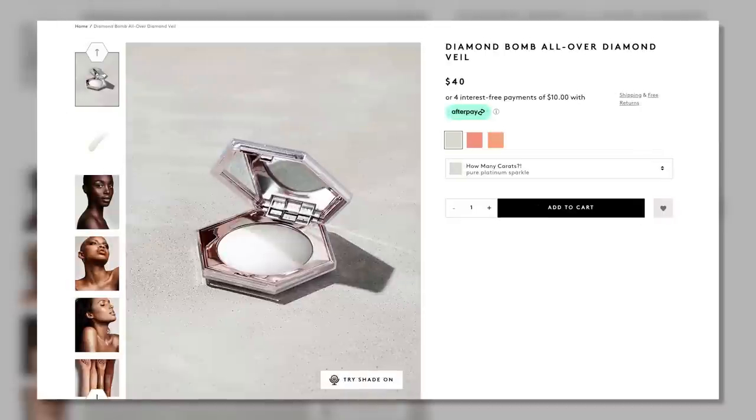I repurchased this — the Fenty Beauty Diamond Bomb All Over Diamond Veil. I don't know how I feel about it anymore. I put it on and I'm like, did I really think this was a casual everyday highlighter? I literally would wear this every single day and I loved it, but part of me is like: it is extremely glittery. Just know that going in. So I revisited that one.